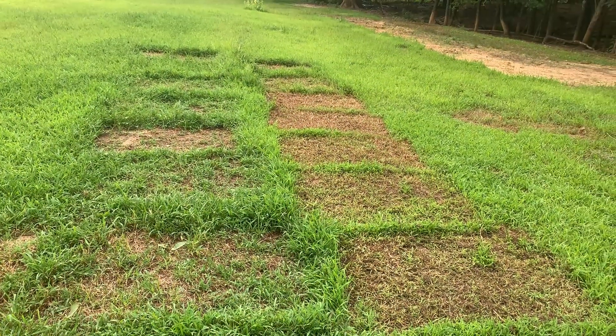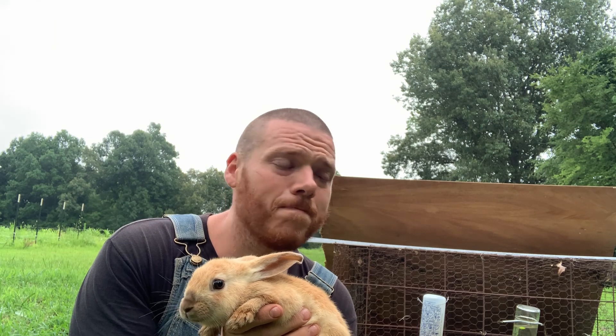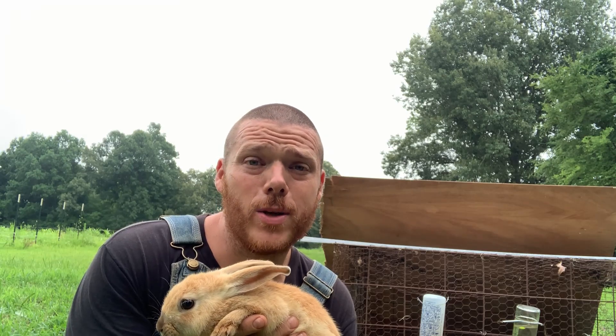It seems like I keep finding one dead some mornings when I come out here. I don't know why, but it's not a predator — there's no wolf sign, no blood, no obvious problems. They're doing a great job on this grass; you can see where they've been and where they're going. They're eating the grass and leaving behind their fertilizer. If you have any ideas, I would really appreciate your help.